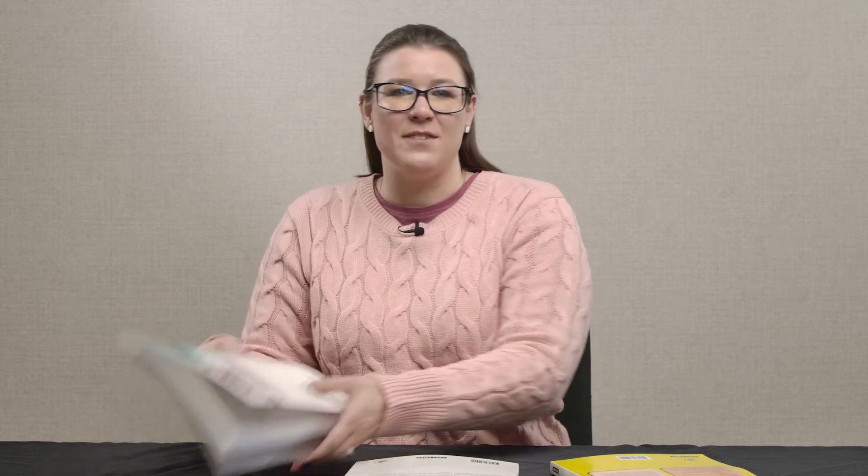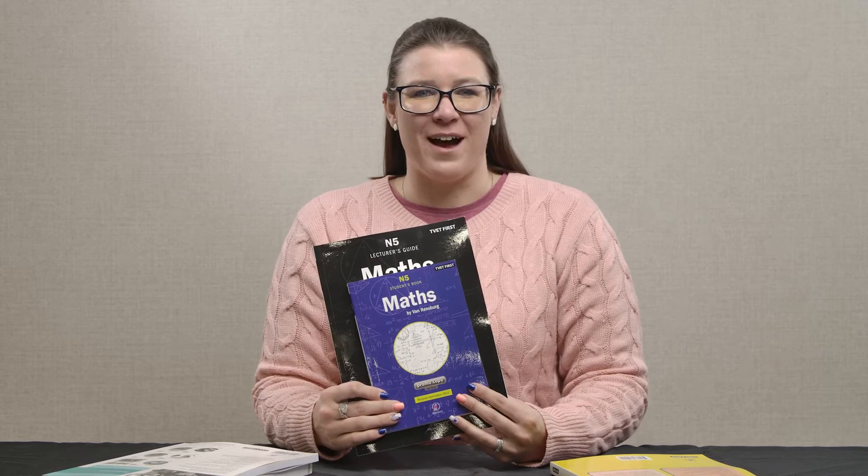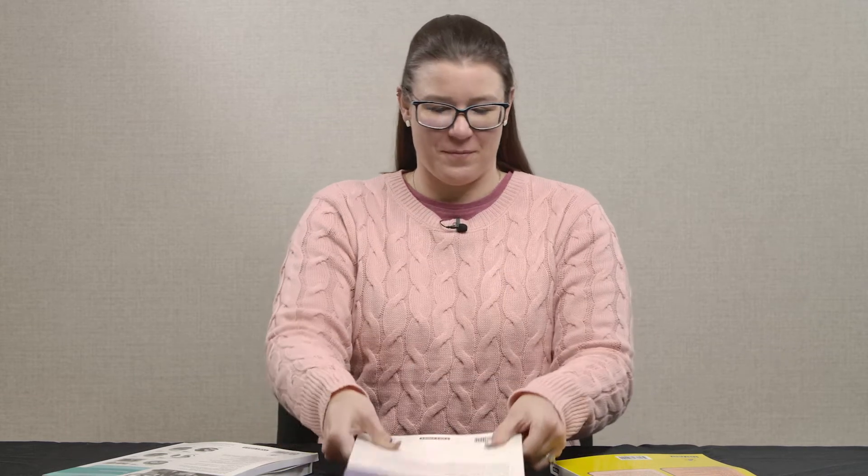Later in the video, I will tell you more about the three TVET First Mathematics N5 textbooks approved by the DHET for the latest curriculum. These are TVET First Mathematics N5, TVET First Maths by van Rendsburg N5, and TVET First Maths N5 Students Handbook.